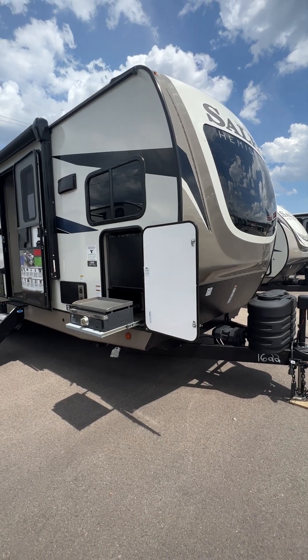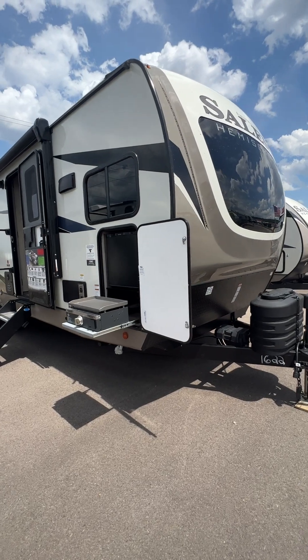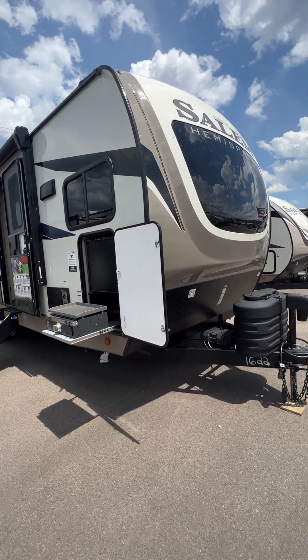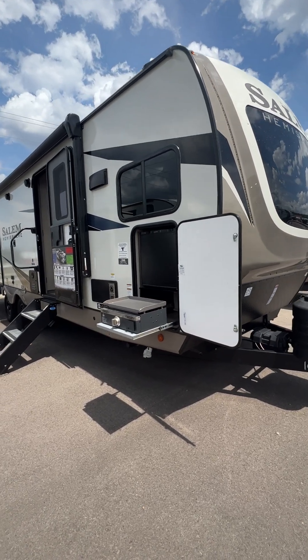Well hi there! It's a beautiful Saturday today at Parkland RV Center in Leadington, Missouri, and today I'd like to show you the 2024 Forest River Salem Hemisphere 270 FKS. We just got it in and it's got some great features.